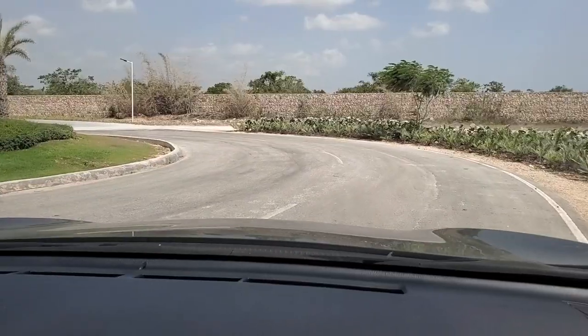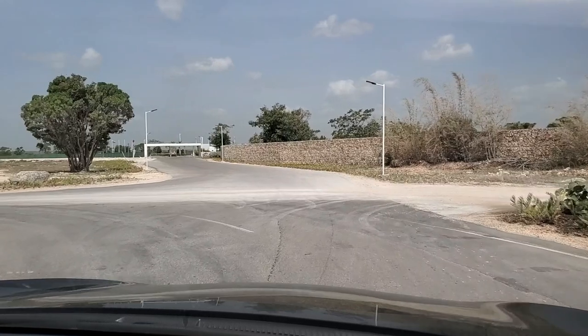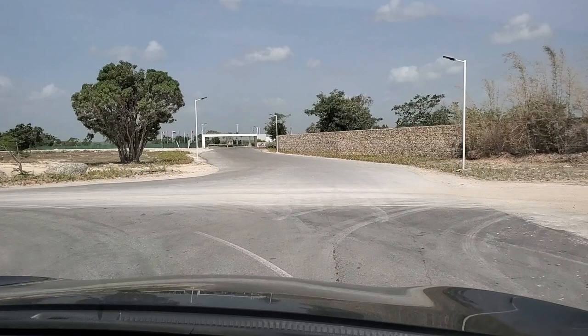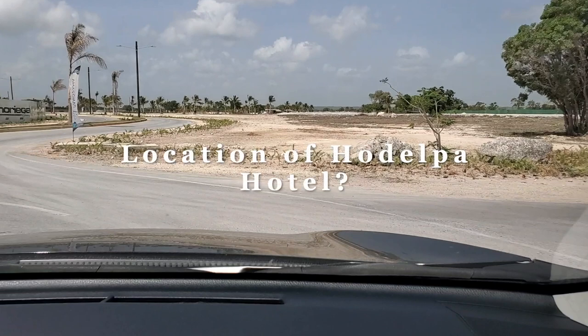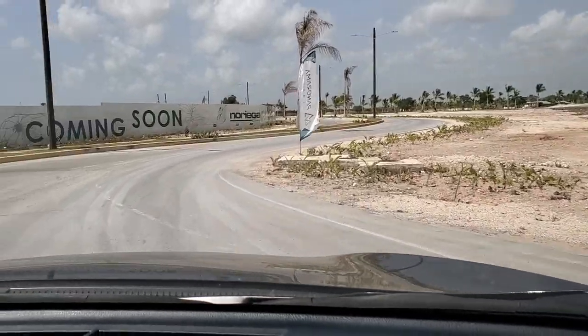As you come to the first rotary, directly ahead is a project called Oasis del Lago. Remember at the main entrance we spoke about the Vista Cana Business Center and how that originally was going to be a hotel? It's possible that this rotary location is where the hotel will end up being.